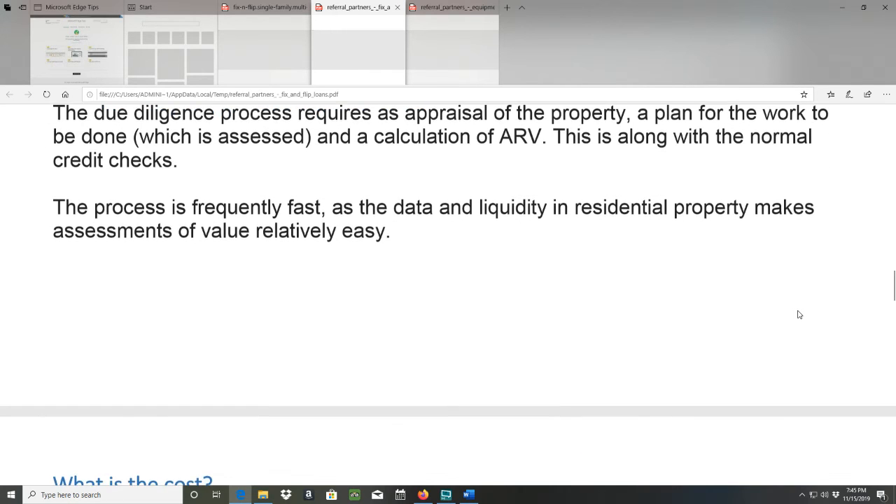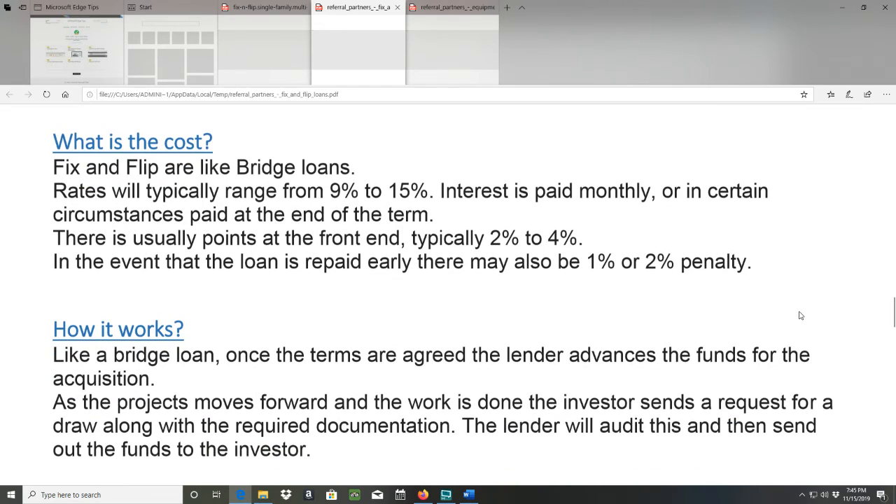What is the cost? Fix and flip loans are like bridge loans. Rates will typically range from 9% to 15%. Interest is paid monthly, or in certain circumstances paid at the end of the term. There are usually points at the front end — typically 2% to 4%. In the event the loan is repaid early, there may also be a 1% or 2% penalty.